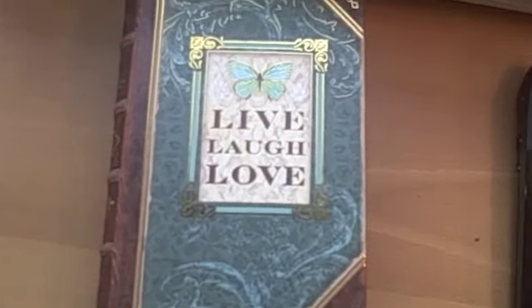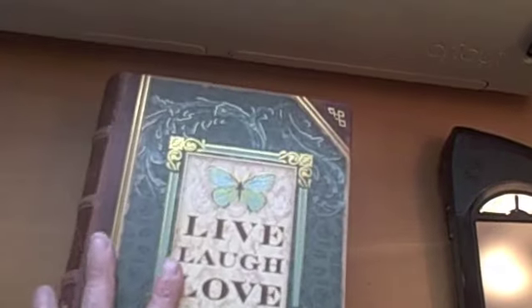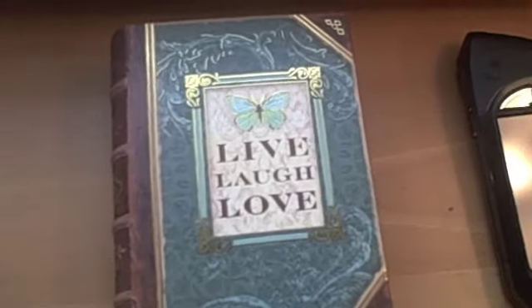Yesterday when I was at Michael's I saw these boxes that look like books and they were 30% off, so I picked this one up because my friend's daughter is turning one today.